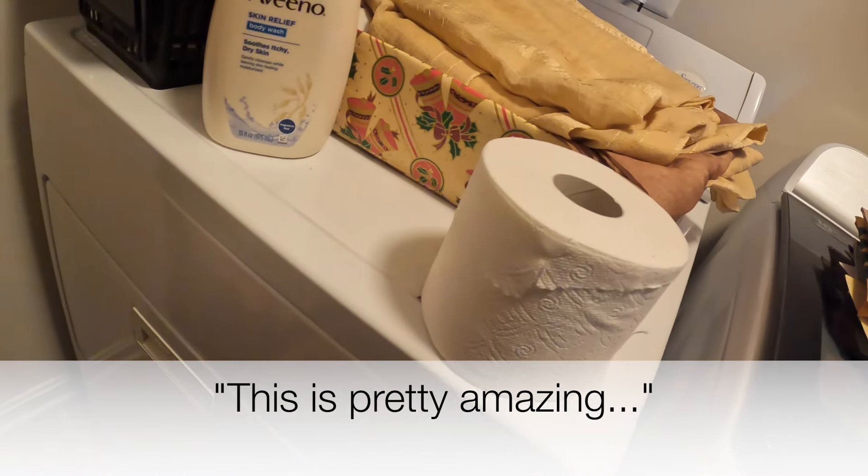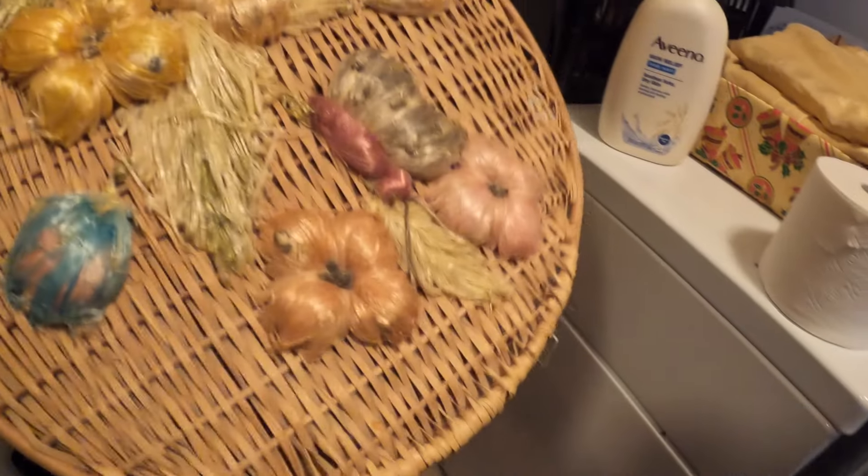Oh, this is pretty amazing. Really nice.